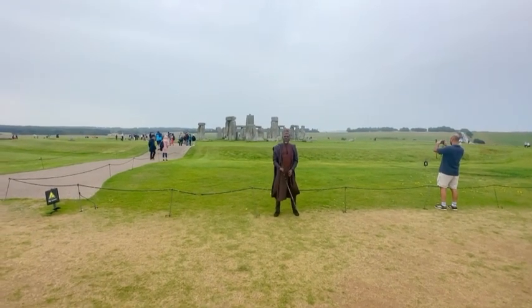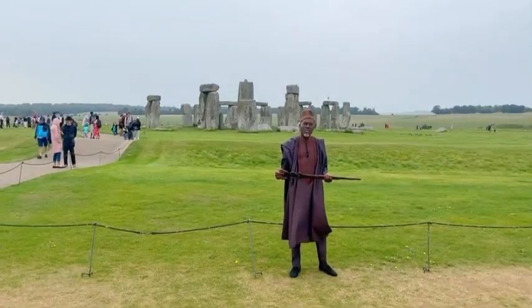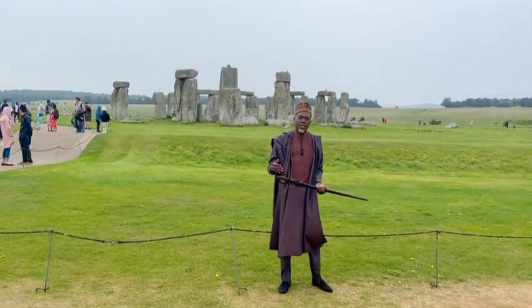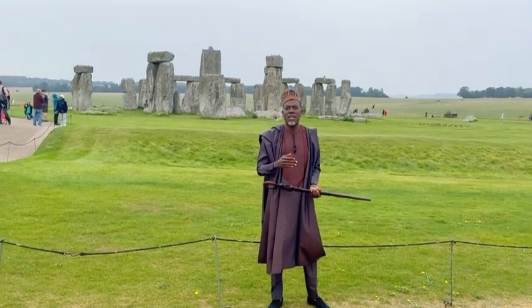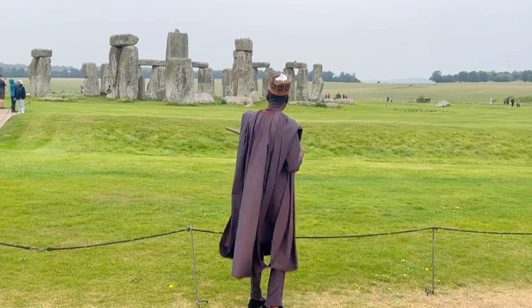We're at Stonehenge now — I told you guys I was going to bring you here. These are ancient monuments, built three thousand years BC — that's three thousand years before Christ — making them between four and five thousand years old, about the time of the pyramids. Look at that ancient structure.